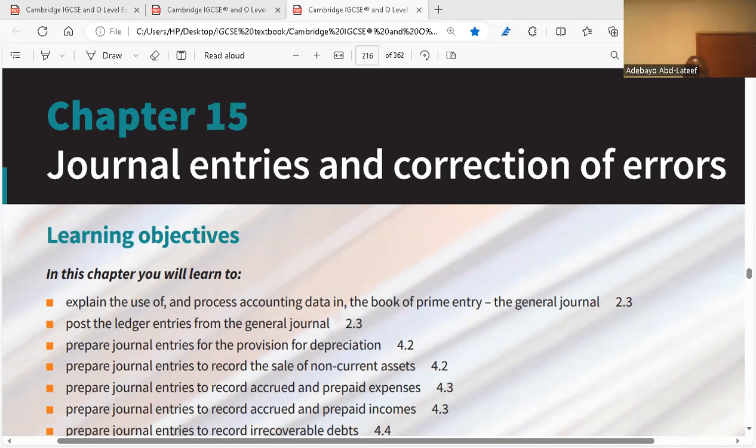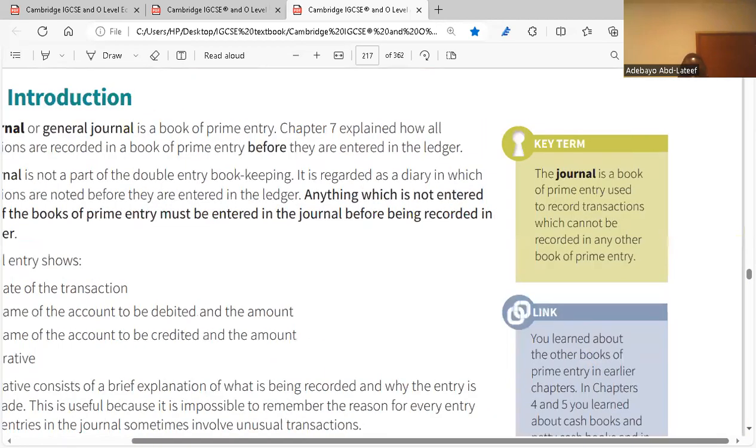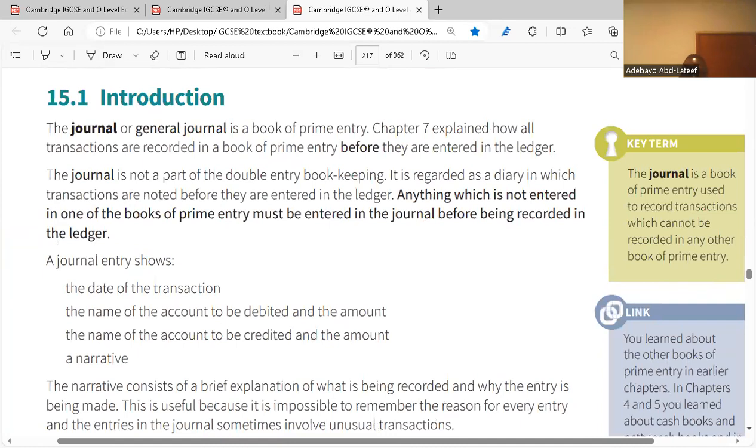Journal entries and collection of errors. A journal is a book of original entry or a book of prime entry. We record our credit transactions in it before entering them into the ledger. The journal, or general journal, is a book of prime entry — all transactions are recorded in it before they are entered into the ledger. The journal is not part of double entry bookkeeping; it is regarded as a diary in which all transactions are noted before being recorded in the ledger.